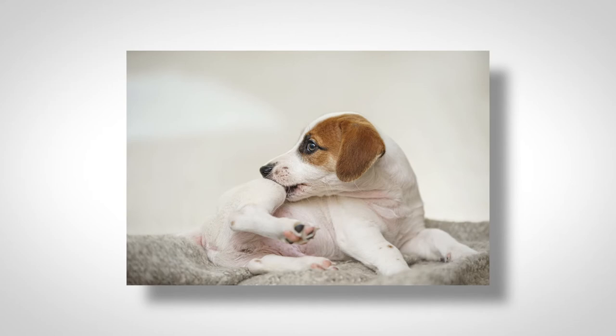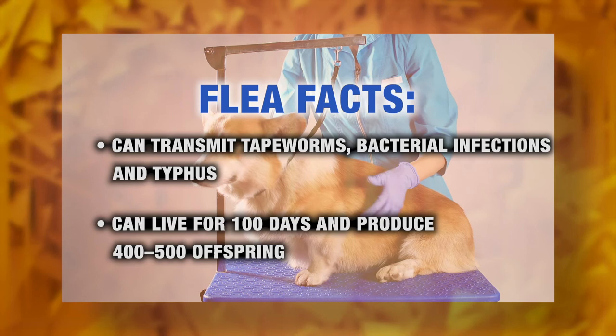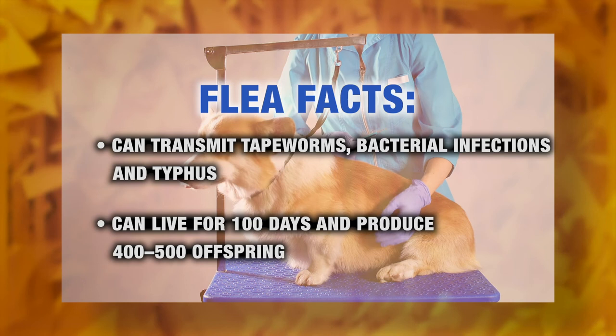Fleas are not just pet issues — humans can carry them into your home too. Clumps of dirt stuck in the treads of your shoes will track flea eggs right into your home. Fleas can transmit tapeworms, bacterial infections, and even typhus. They can live for about 100 days and females can produce 400 to 500 offspring. That's a lot!